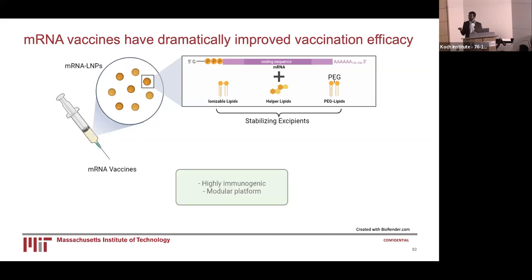As such, the platform is highly immunogenic and also incredibly modular, in that you can plug and play mRNA into virtually any disease model using the same combination of stabilizing excipients to target virtually any disease.